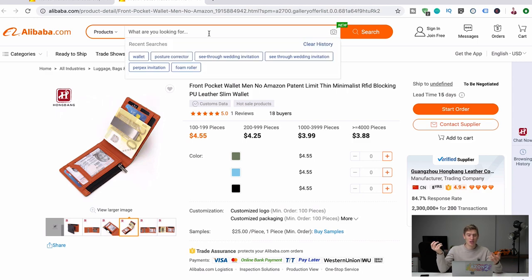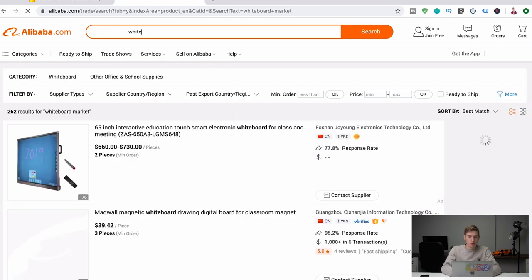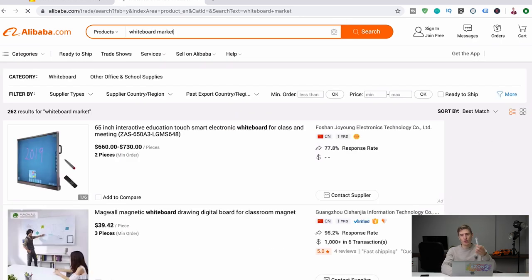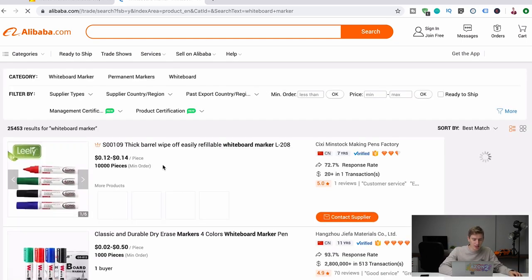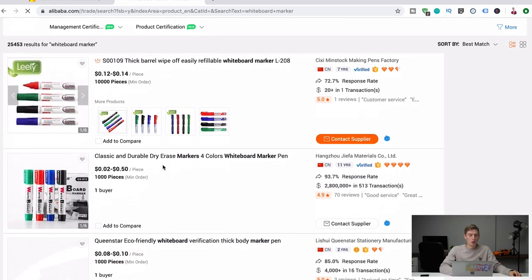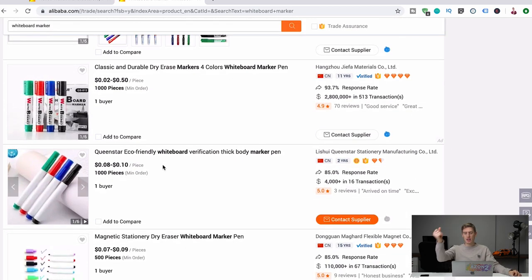You can find pretty much anything. Let's have a look — let's put in 'whiteboard marker.' I've got one on my desk so I just thought of it. Here we go: 12 to 14 cents. You can sell a pack of markers for five or six pounds, five or six dollars, and you're getting them for 50 cents. Money made easy. That is what Alibaba is.